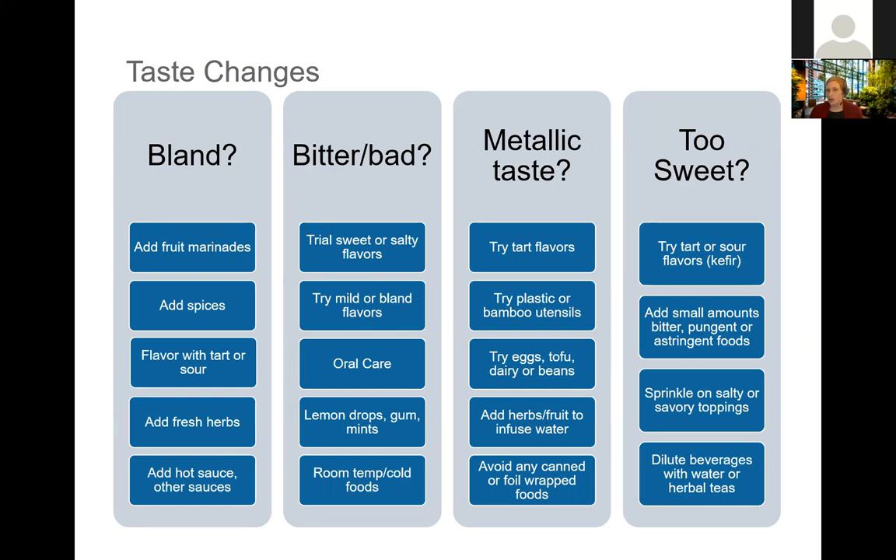For each of these challenges, here are some strategies. If something is tasting too bland, ideas include adding fruit marinades, additional spices, flavors that are more tart or sour, or fresh herbs and hot sauces. If things are tasting bitter or bad, trialing flavors that are more potent in the sweet or salty variety can help offset taste changes, or experimenting with traditionally bland or mild foods that may not carry the same bitterness. Oral care is important — dental hygiene, rinsing your mouth, and keeping up with prescribed baking soda or salt rinses can help offset negative tastes. Mints, gums, or lemon drops may help stimulate saliva and help with taste changes.